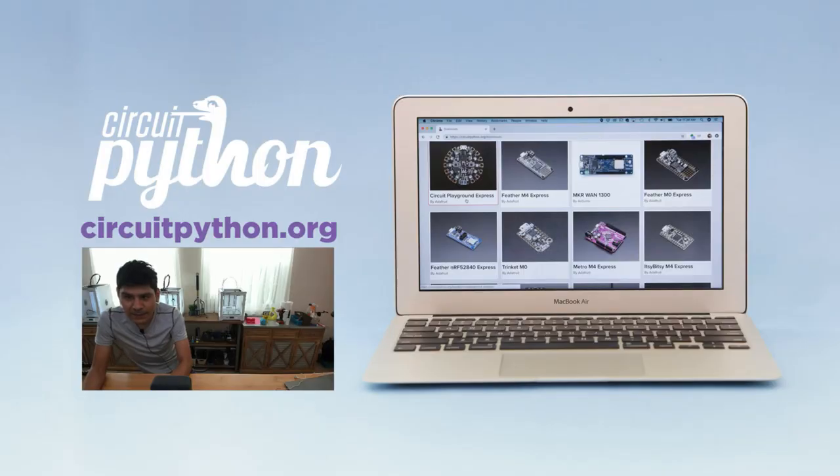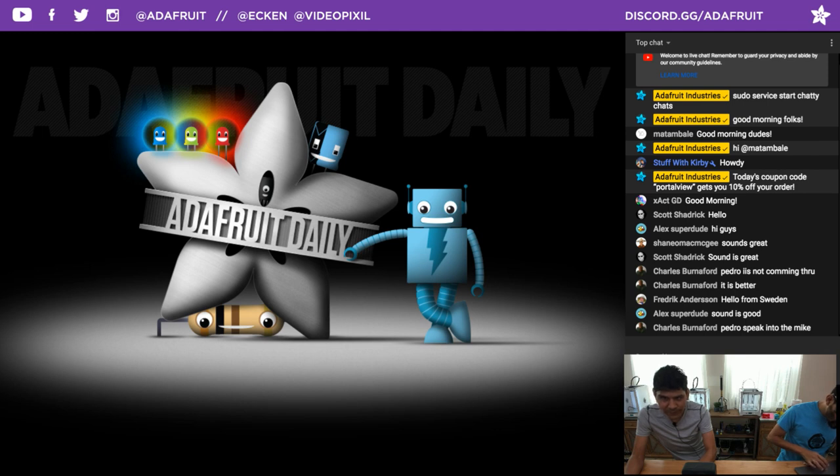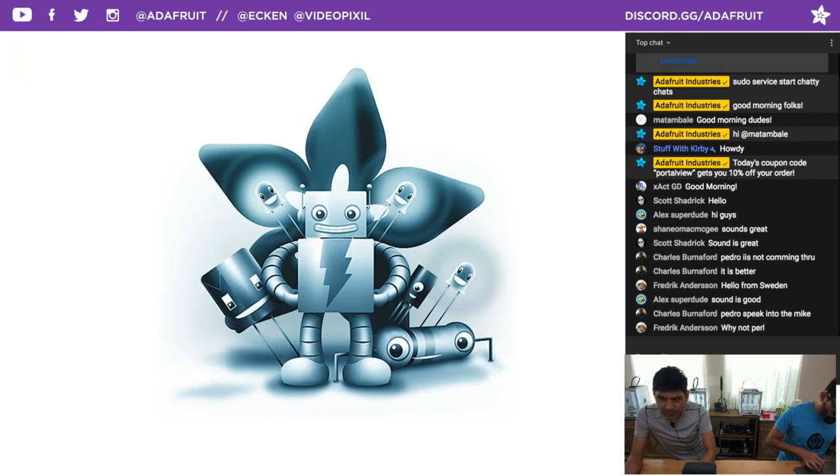Speaking of CircuitPython, it's my great pleasure to announce a new website called CircuitPython.org — the easiest way to get CircuitPython on your hardware. For daily newsletters, go to adafruitdaily.com and see all the different categories including 3D printing, CircuitPython, biohacking, and much more. There's also a product-focused newsletter — check out adafruitdaily.com/newsletter for that.